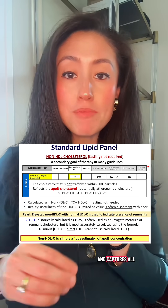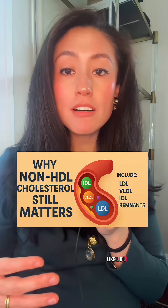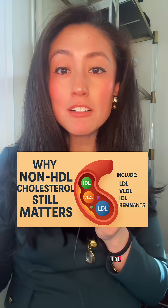Speaking of HDL, what about non-HDL cholesterol? This is total cholesterol minus HDL, and it captures all the bad particles like LDL, but also VLDL, IDL, remnants, and lipoprotein little a. It's actually a stronger predictor of heart disease risk than LDL alone and doesn't require fasting.